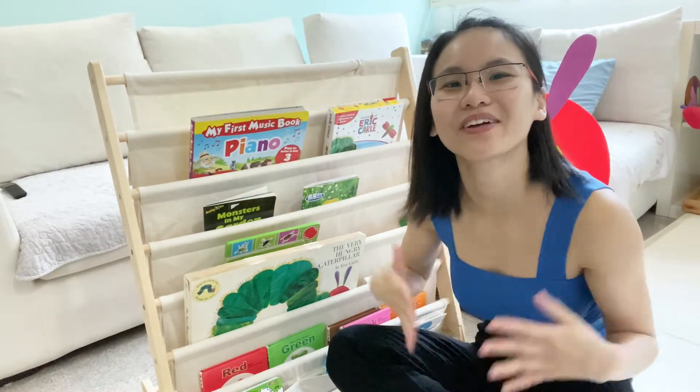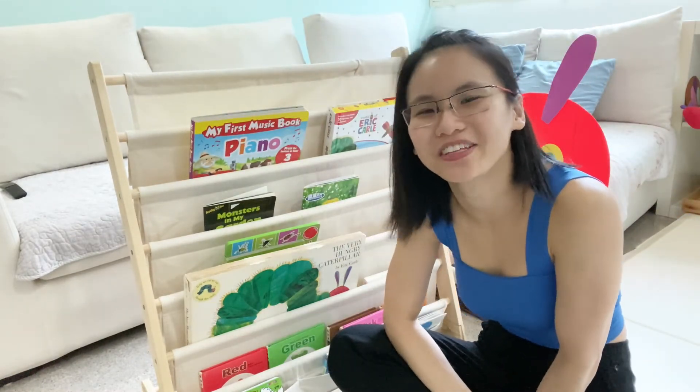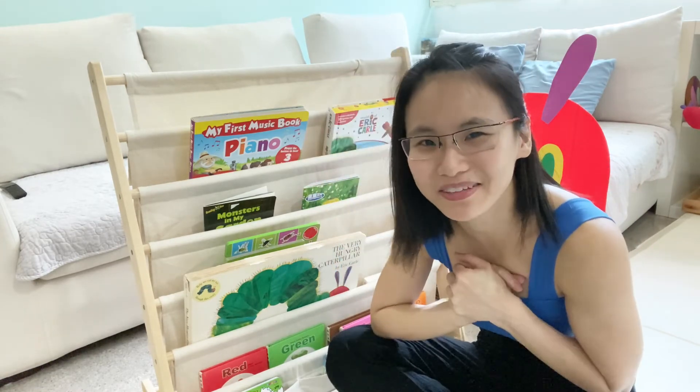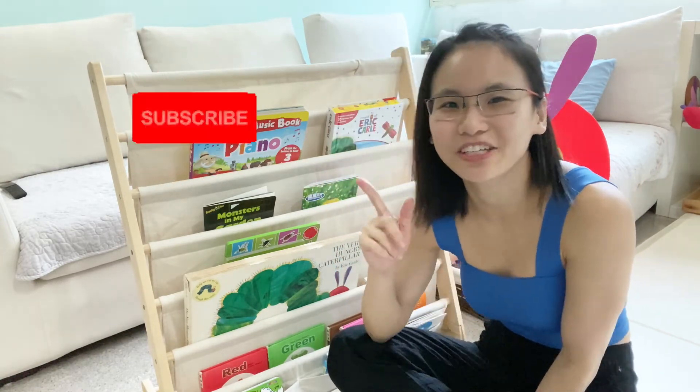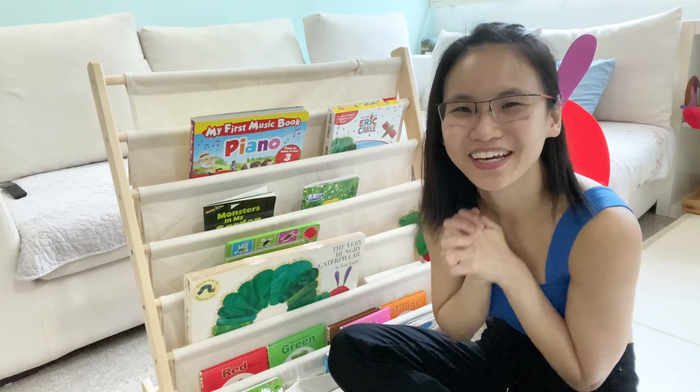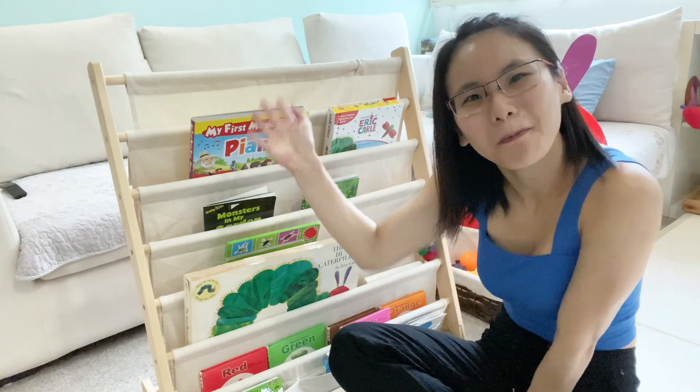Okay, so I've come to the end of my sharing. I hope that you enjoyed this video of mine. Do remember to subscribe and turn on the notification button so that you don't miss any of my videos. I hope you can support me, and with that I see you in my next video — bye!